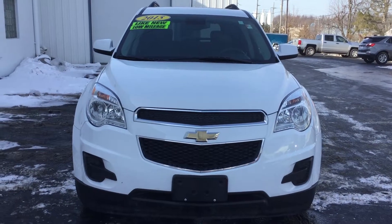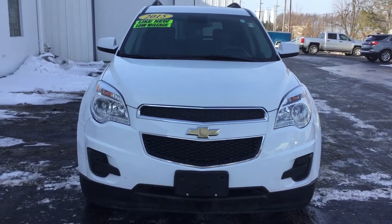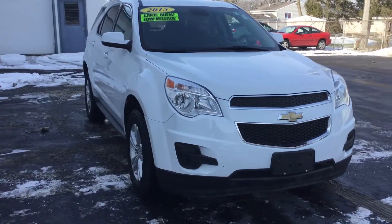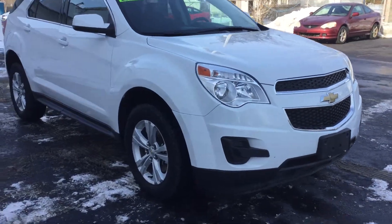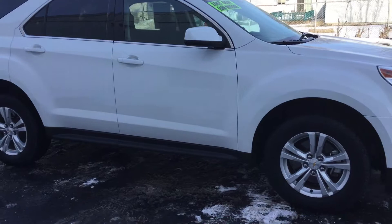Hello, this is Jennifer with Smith Chevy in Little Indiana, and today I'll be showing you our 2015 Equinox LT-1LT. This vehicle has only one owner and is just like new. The exterior color is Summit White. It does have a 2.4 liter 4-cylinder engine.